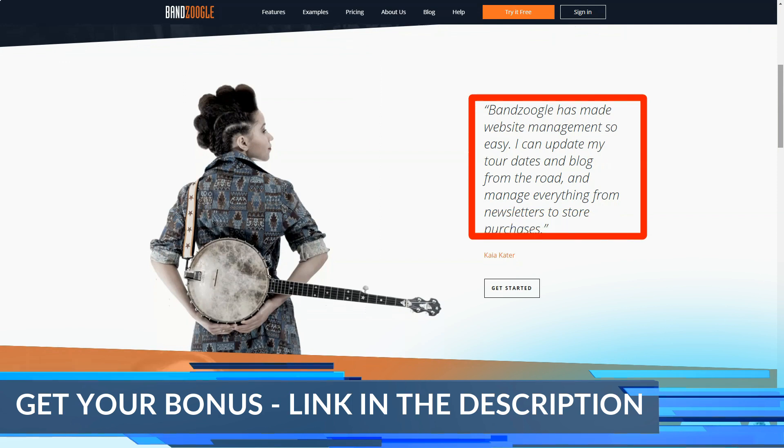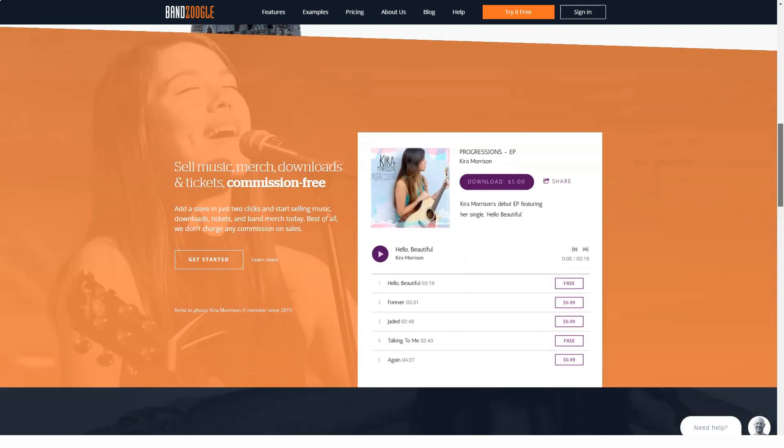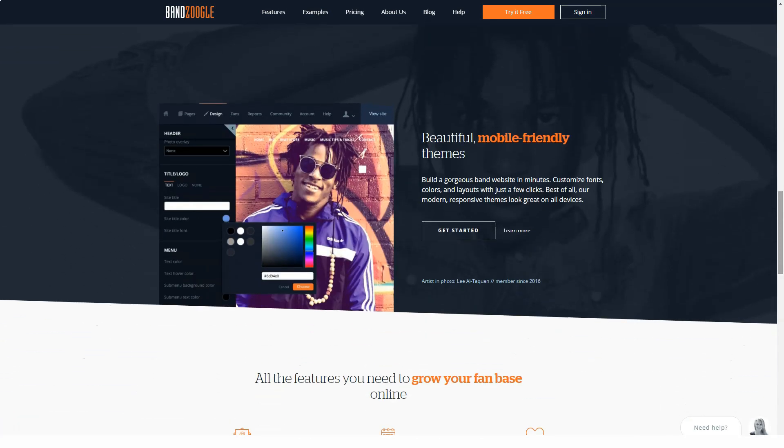We take a look at the platform's main features, user interface, prices, and support to help you decide whether or not it's a good option for your needs. But before starting our review, we ask you to subscribe to our channel and keep abreast of our new videos — and for that, turn on the bell. Let's start!